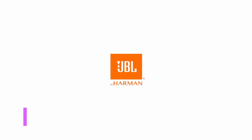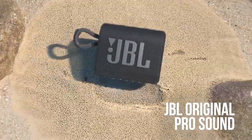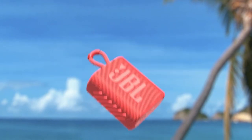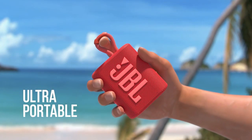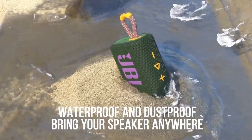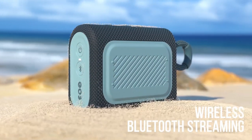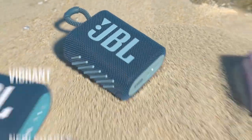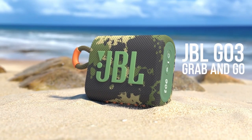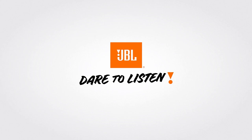Number 5: JBL Go 3. The diminutive, soap-on-a-rope styled Go 3 features Bluetooth 5.1 instead of 4.1, plus a maximum power output of 4.2W, up from 3W in the Go 2. The one specification that hasn't changed is the Go 3's stamina — it takes 2.5 hours to charge fully, and you can still only get 5 hours of playtime from a single charge. If you can live with this, there's much to celebrate in the sound department. The extra power and overhauled design have resulted in some solid sonic enhancements, and aesthetically it's perhaps even cuter than the original.